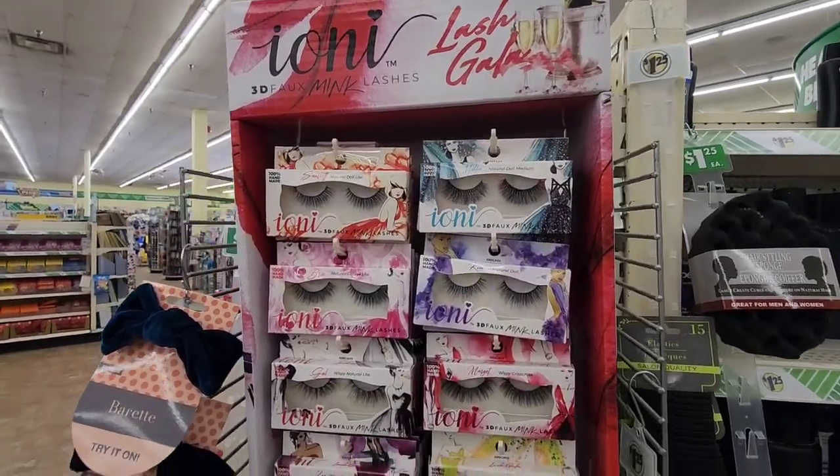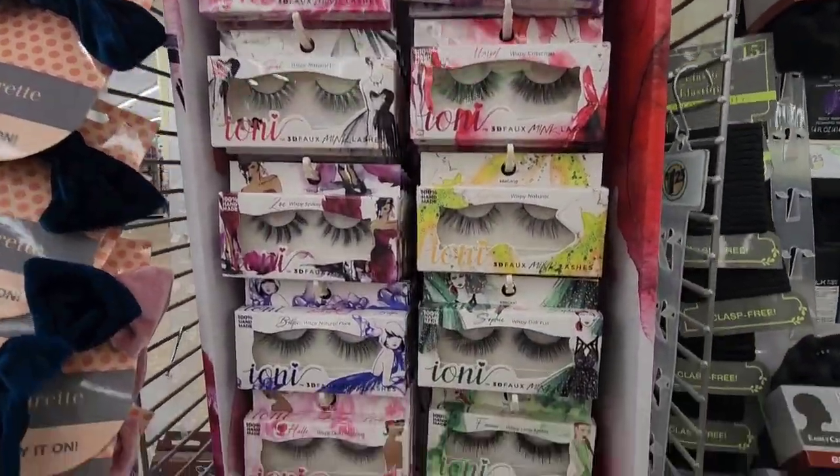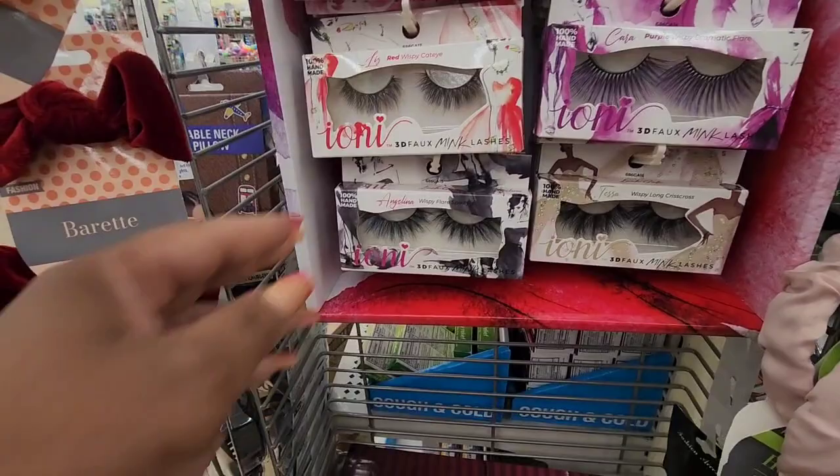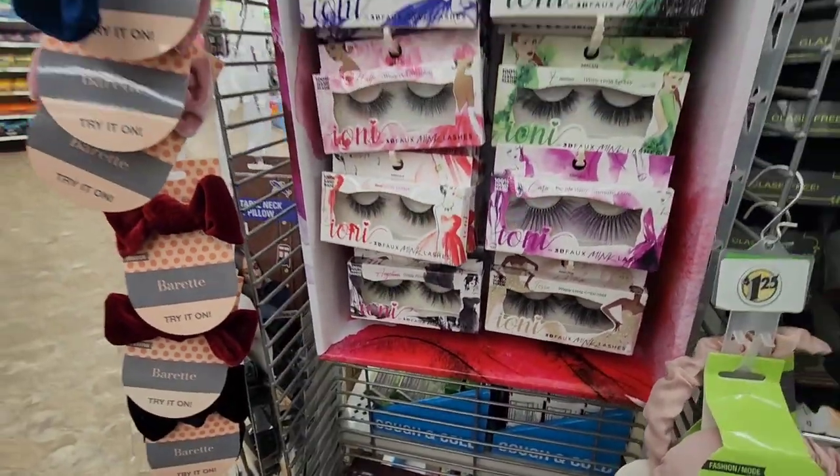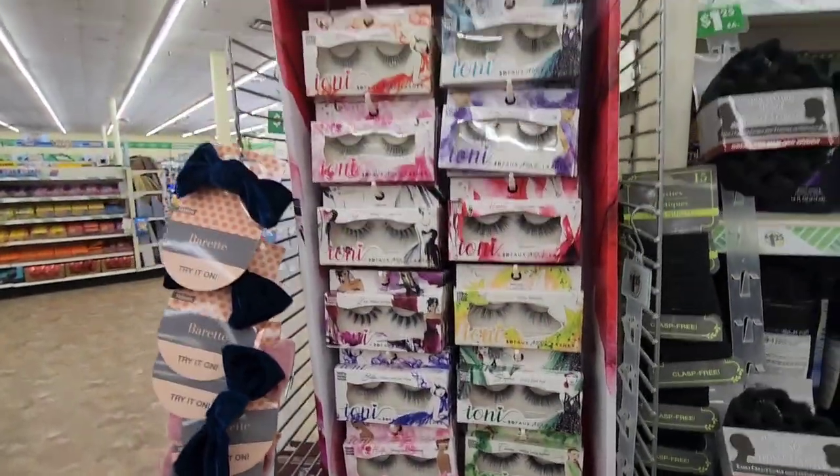Seeing a full Ioni lash bar — these lashes are not new, I've hauled them before, they've been around. But this bar has not made it near me; I've only found it on road trips.